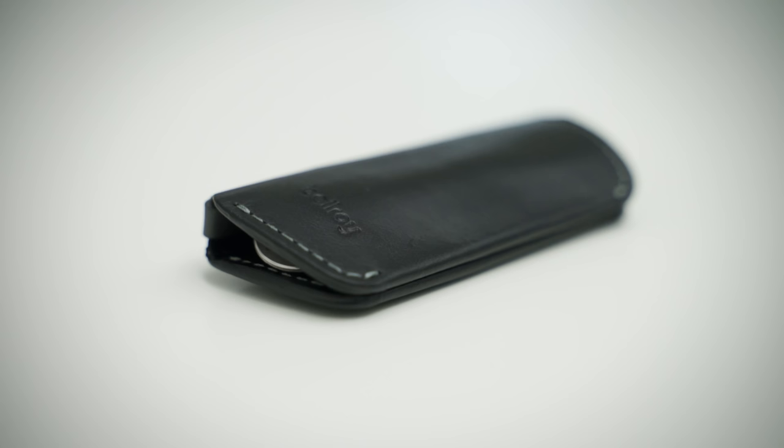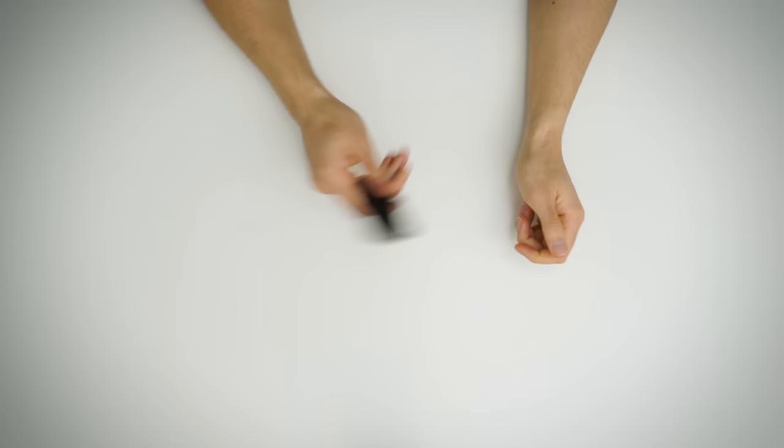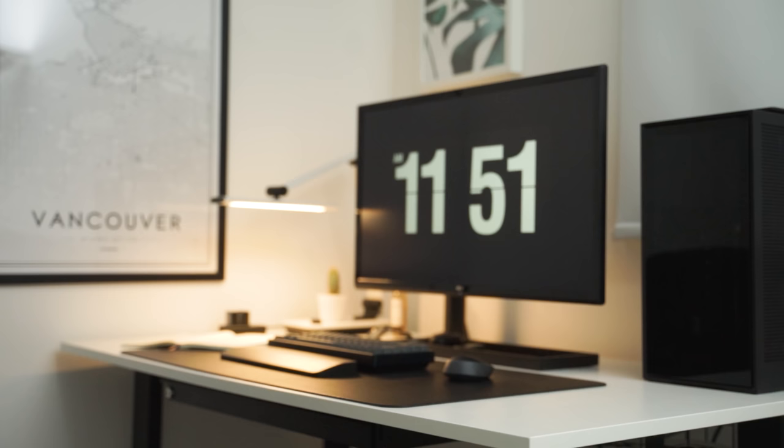Alongside my Bellroy wallet, I also have their awesome little key holder. This is also magnetized for that satisfying snap. But mainly I have this to stop annoying jingles in my pocket, or sharp key edges pressing up against my leg, or scratching things in my pocket that I just don't want scratched. Now you're probably right in thinking that this isn't really necessary, but I love this thing, and until you use one, you probably won't know what I'm talking about.